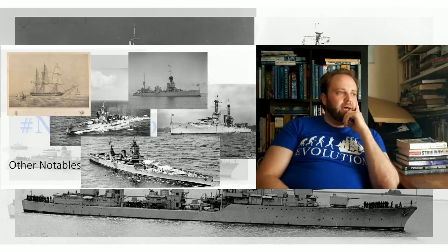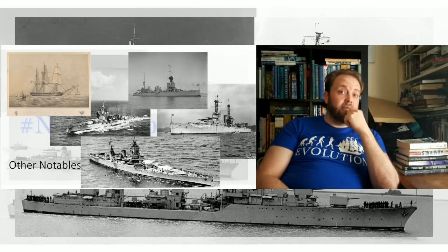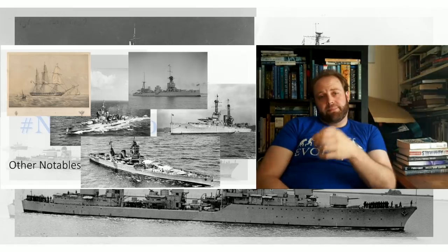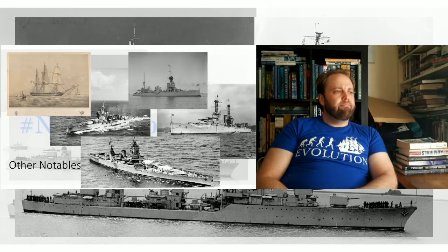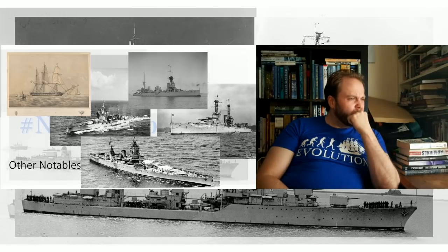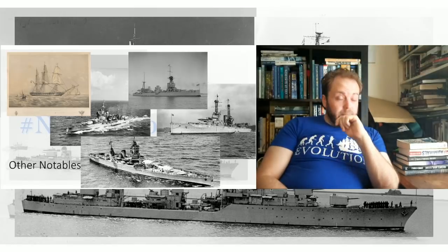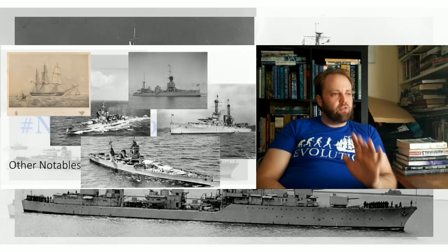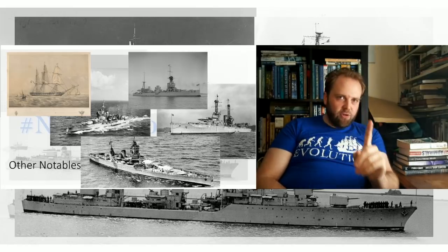Some notable honorable mentions: HMAS Australia, HMS Warspite, USS Texas, HMS Leander 1848, and of course Dunkirk. These ships are all lovely and wonderful — they're not really making my top 10, but they'd certainly be in the top 30, possibly even the top 25. Dunkirk could be 26... or 24, depending on where I put Scharnhorst. But anyway, it's top 10 today and I'm restricting myself.